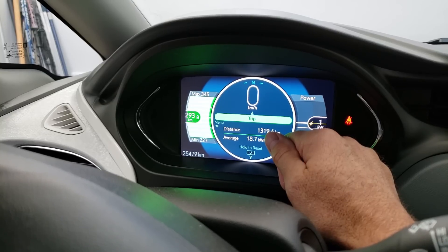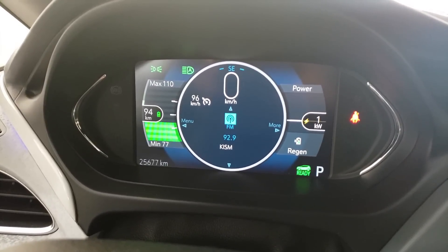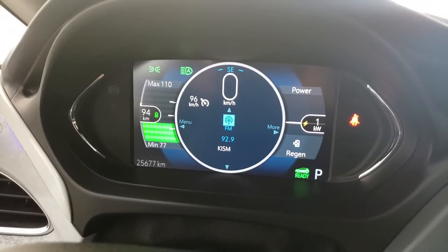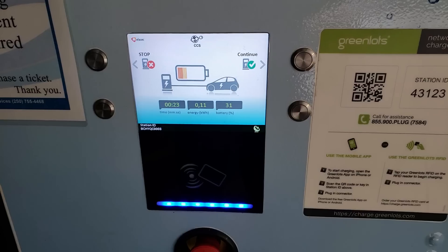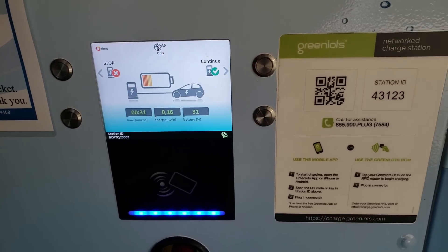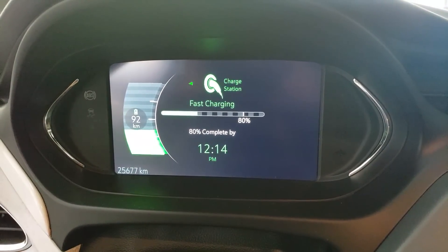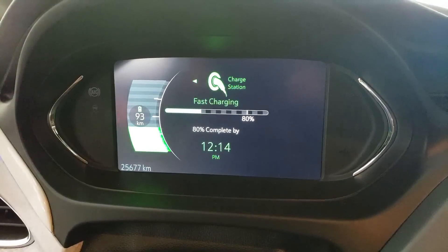I've just pulled into Nanaimo where I believe the only level three charger is on Vancouver Island — there might be a couple in Victoria. I've driven from North Van out to Tsawwassen, through Victoria, and now Victoria to Nanaimo. I'm stopping here to top up my battery before heading up island. It looks like it's charging — I'm at 31 percent. It's telling me it'll be at 80 percent just after 12, so I'll grab a coffee and come back.